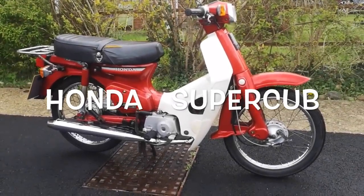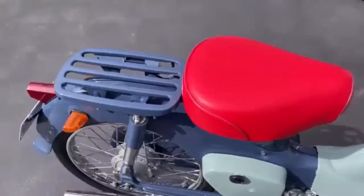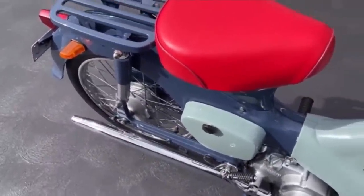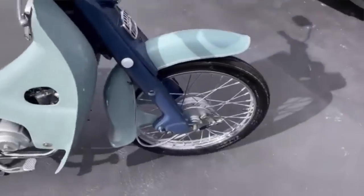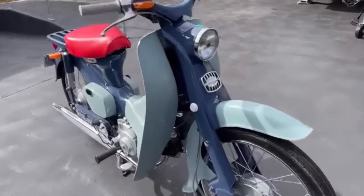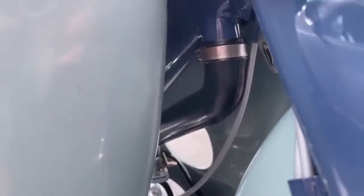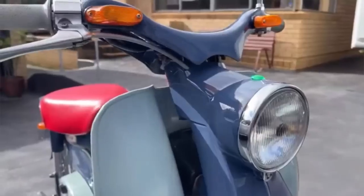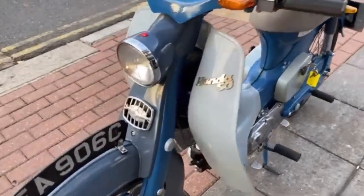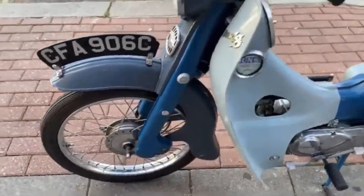The Honda Super Cub. If any small bike can be described as legendary, it has to be the Super Cub, because the Super Cub is the machine that truly democratised motorcycling, and indeed transport. The idea of a 50cc run-around really started in Honda's head when Soichiro Honda and Takei Fujisawa visited Europe and toured Germany in the 1950s. They saw mopeds like the NSU Quickly and realised there was a gap in the market for a four-stroke machine which would be more reliable and more fuel efficient.